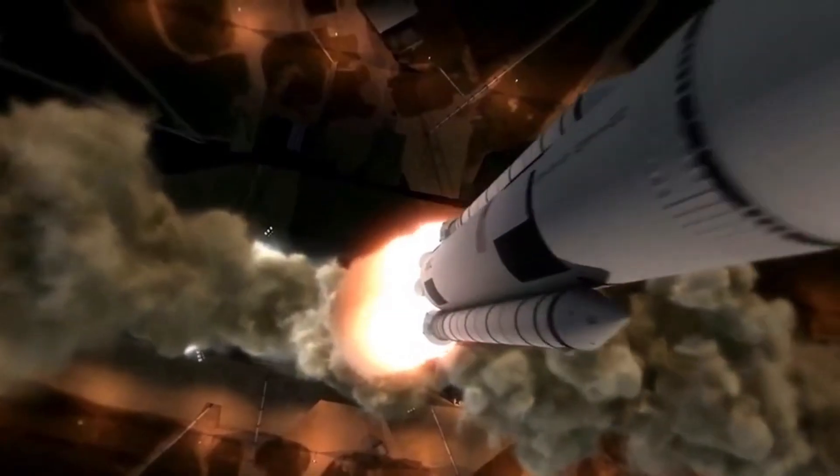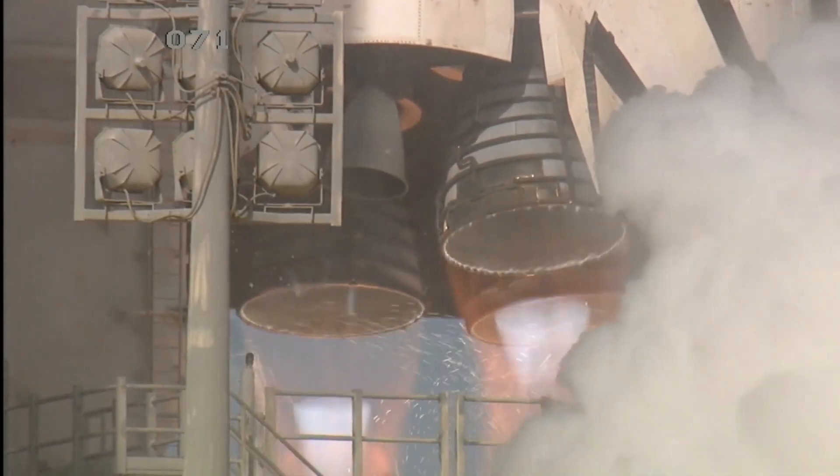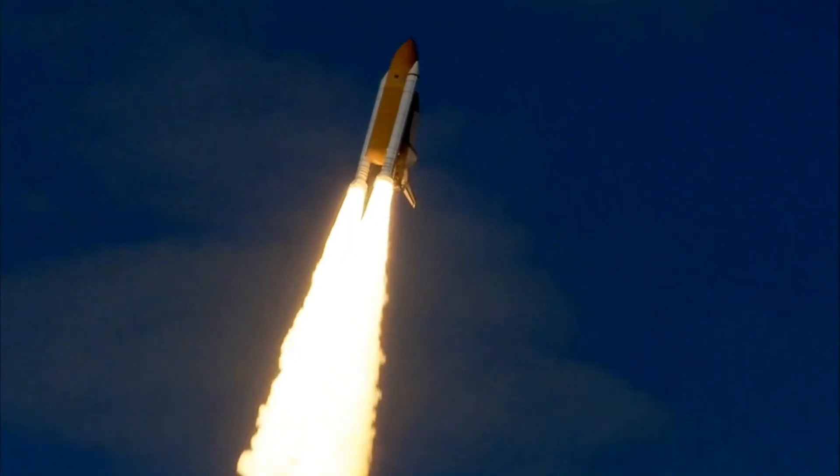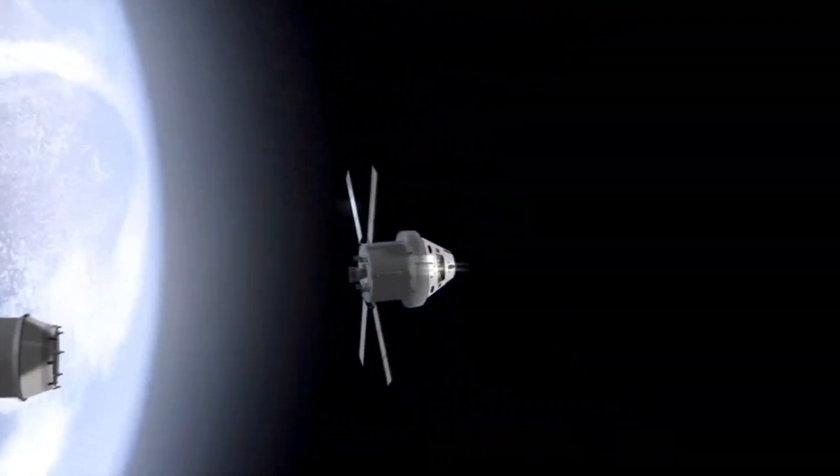In this video, we will explore the biggest rocket ever made, a spaceship that literally traveled to space numerous times and experienced a moon landing. You will not want to miss this.